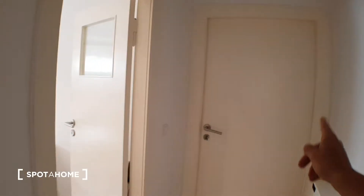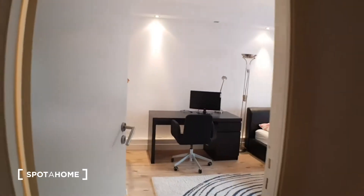But let me show you the flat. This is the main door, the hall. On the right is the living room. Here is the kitchen, bathroom, and the bedroom. Let's start from the bedroom.